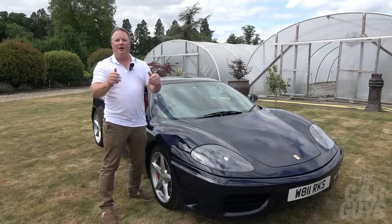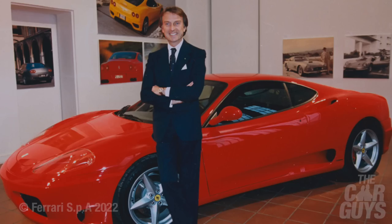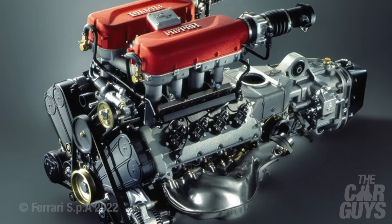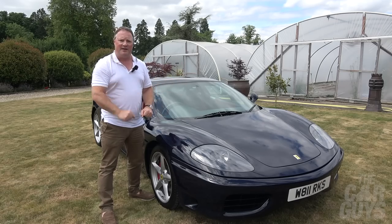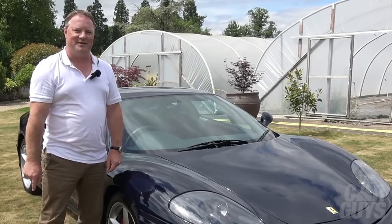This week on The Car Guys I am diving deep into the 360 Modena. We're going to be discovering how it was improved on the 355, the history of the V8 bloodline, the 360's quirky features, its design and its significance in Ferrari's history. And it's going to be a lot of fun, so let's do this.